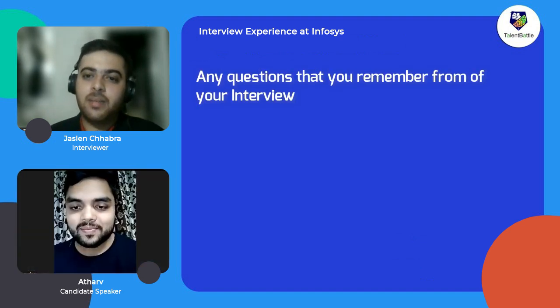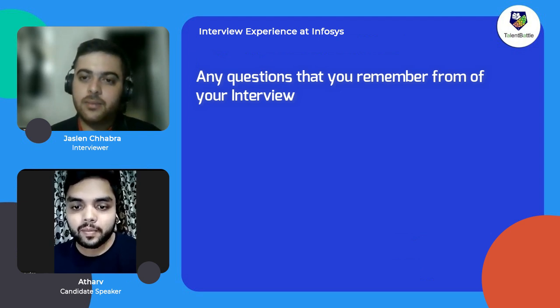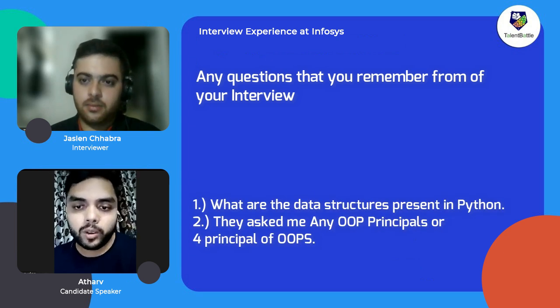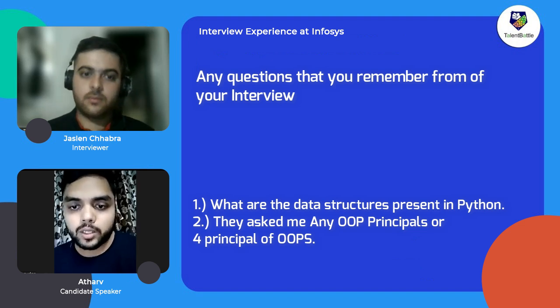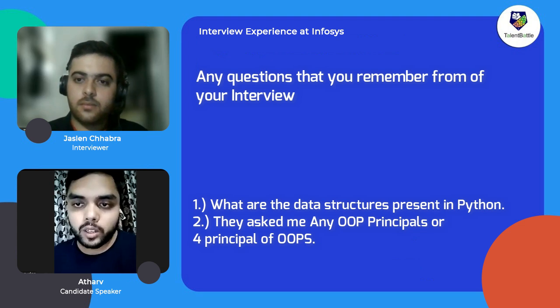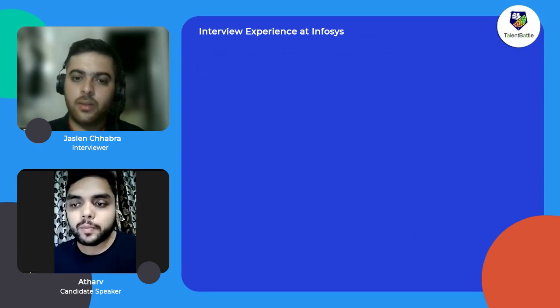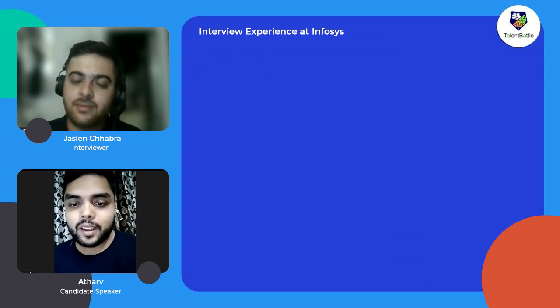Any specific questions you remember? First they asked about my favorite programming language — I told them Python. After that they asked if I know any data structures in Python. They also asked about object-oriented principles, specifically what are the four pillars of object-oriented programming. These were the technical questions I remember, and I was able to answer all of them — they were quite easy for me.